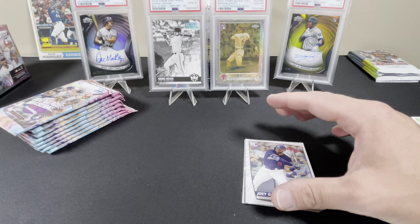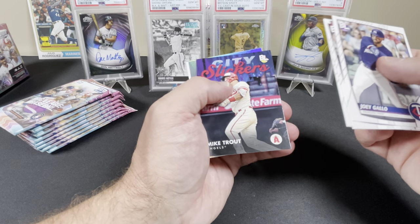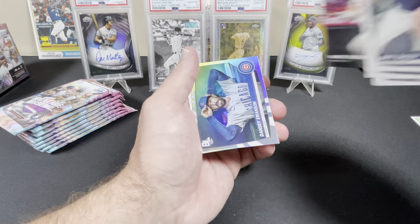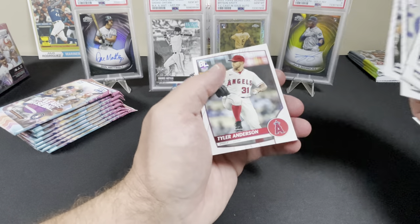Joey Gallo, Max Muncie, Tyler Stevenson, Mike Trout City Slickers — any Trout's a good Trout. Dansby Swanson, Mookie Betts, Josh Naylor, and Tyler Anderson.